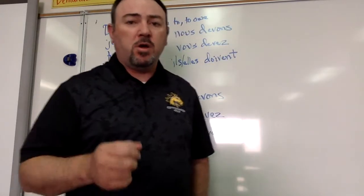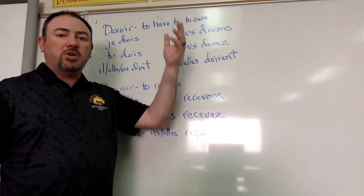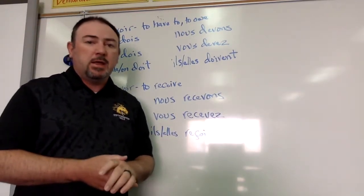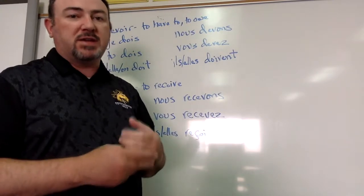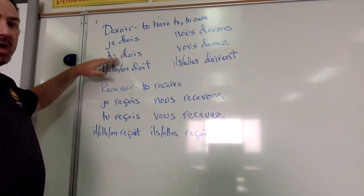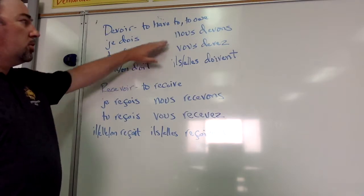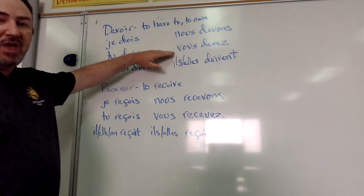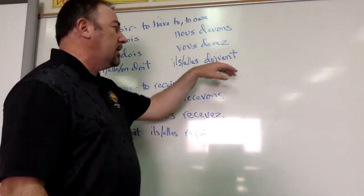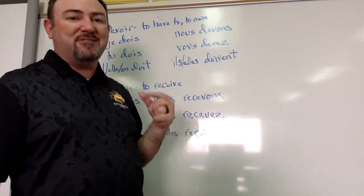Our other two verbs for this video are devoir and recevoir. Devoir means to have to, or to owe, depending on the context. Most people use it in the context of to have to. It's conjugated like this: je dois, tu dois, il, elle, et on doit, nous devons, vous devez, ils et elles doivent. Again, you have that V sound here that you're making instead of the ENT sound — that ENT makes it so that you make that V sound: doivent.